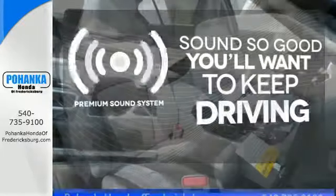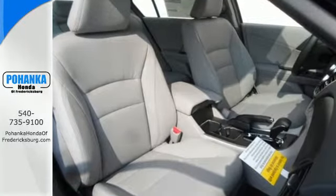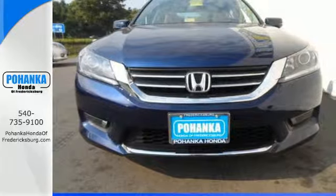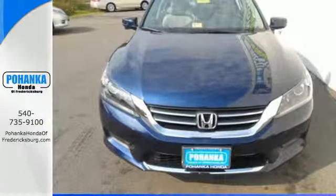You might take a drive just to listen to the premium sound system. Quality, reliability, and comfort are just a few things that have set the Accord apart for so many years. Test drive this one today.